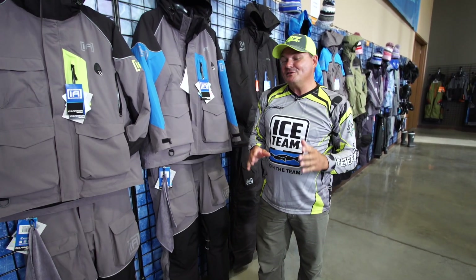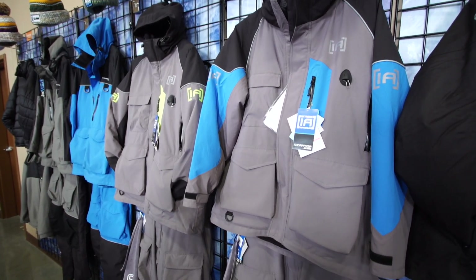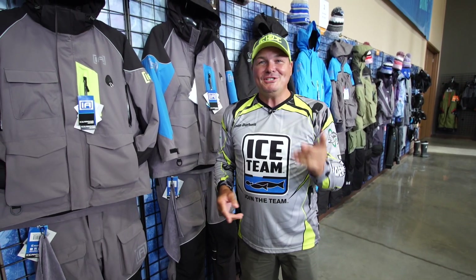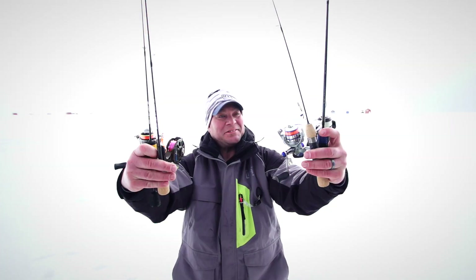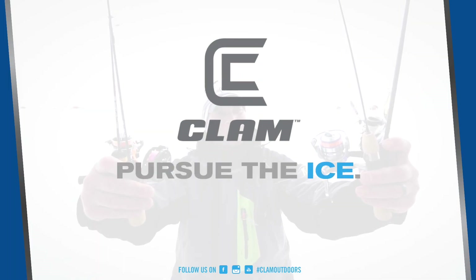There are so many features on both of these suits that are available in two colors each, I could talk about this all day. But if you want to see every feature available, check out more at ClamOutdoors.com. Clam Outdoors, pursue the ice.